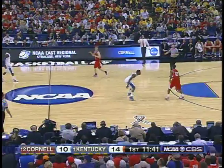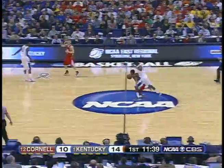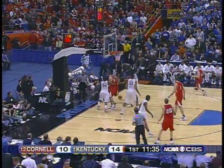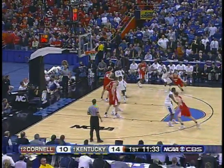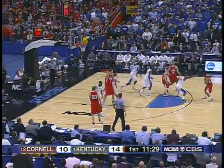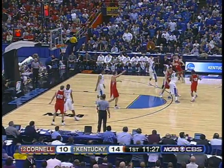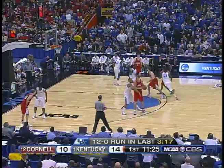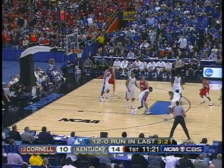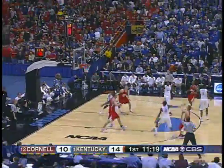Patterson nails the three from the nail. And quite a run now for Kentucky — 12 unanswered. Cornell jumped out 10-2 but 12 unanswered by Kentucky gives the Wildcats a four-point lead. An inbounds pass and a quick score by Jeff Foote — the seven-foot center who started his career at St. Bonaventure as a walk-on, transferred to Cornell, gained some 65 pounds, and has become quite a player — an all-Ivy leaguer. But Kentucky's done a better job of staying with three-point shooters.